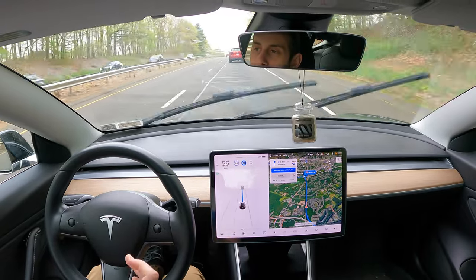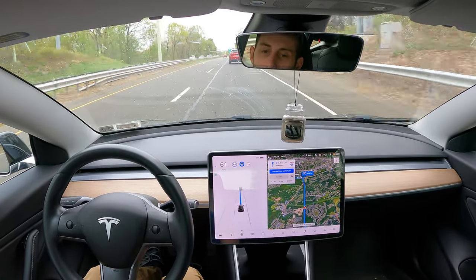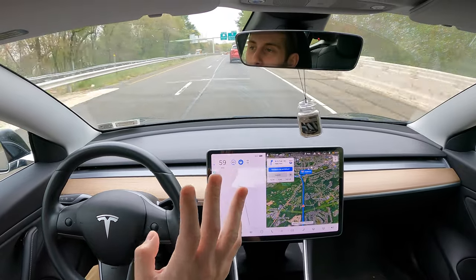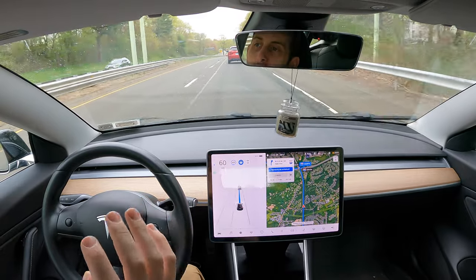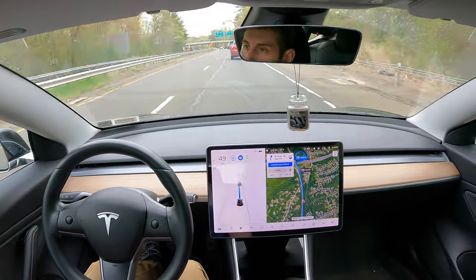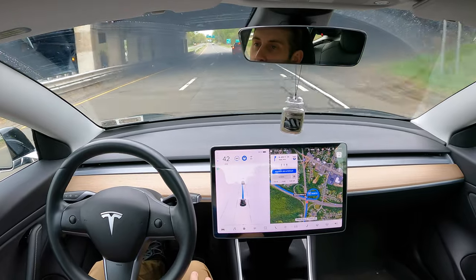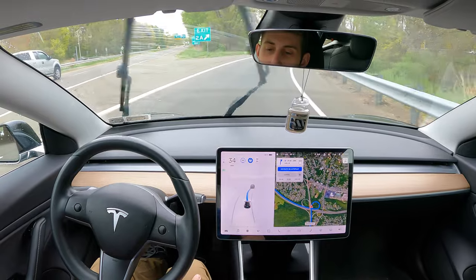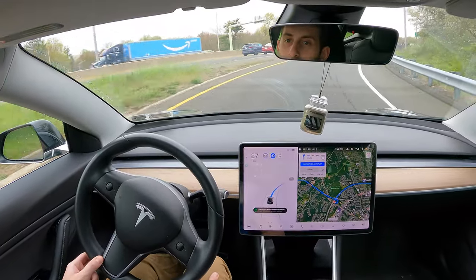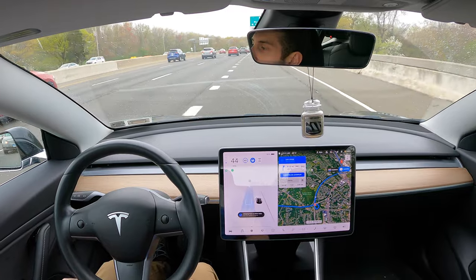So the car is making all the decisions to change lanes in order to follow the route or bypass cars. Now we're about to take exit 2A onto I-95 North and you'll see in a minute how I literally do nothing — the car is measuring when it's appropriate to take that exit. We're approaching the exit now. The car puts the blinker on and we merge onto exit 2A. This is a very difficult exit because there's not a lot of time to merge onto I-95. Wow, it did very well.